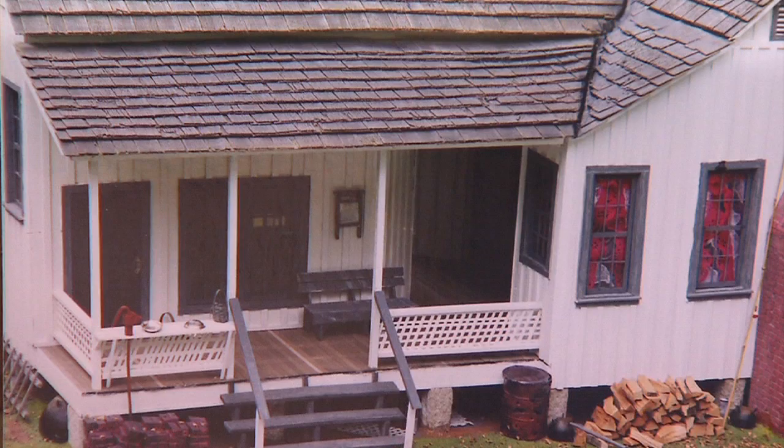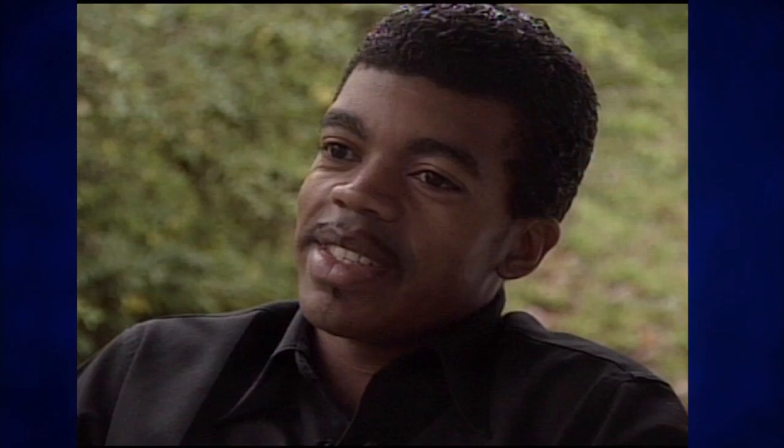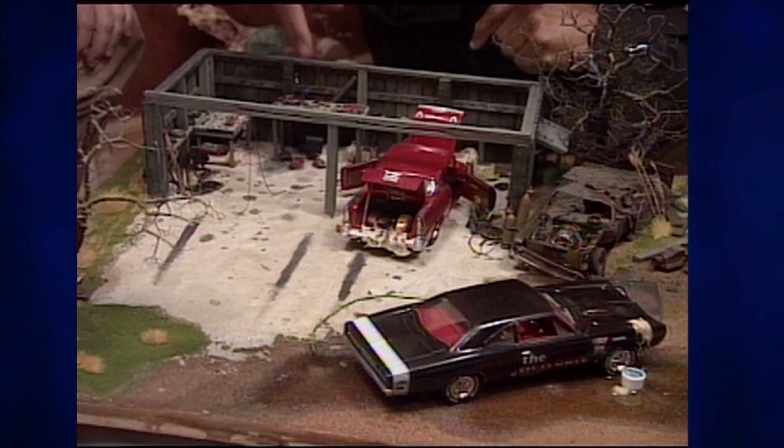It's a real rewarding feeling to finish one and just sit back and look at it. The details of his work were remarkable, but his initial goals were not fame and fortune. In fact, one of his first creations was a gift for his mother. When I finally finished it, I gave it to her, and she loved it. She kept it until she passed.